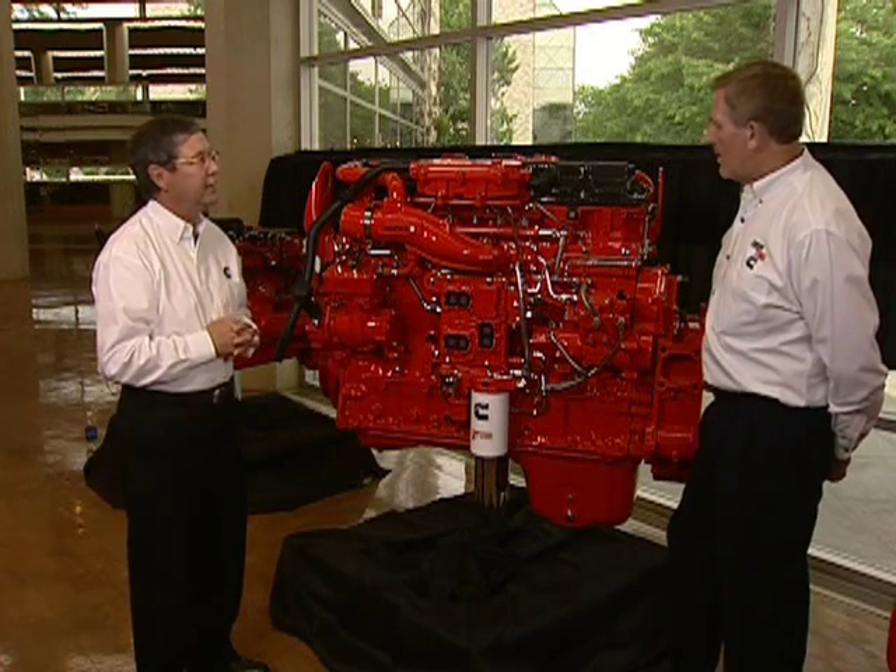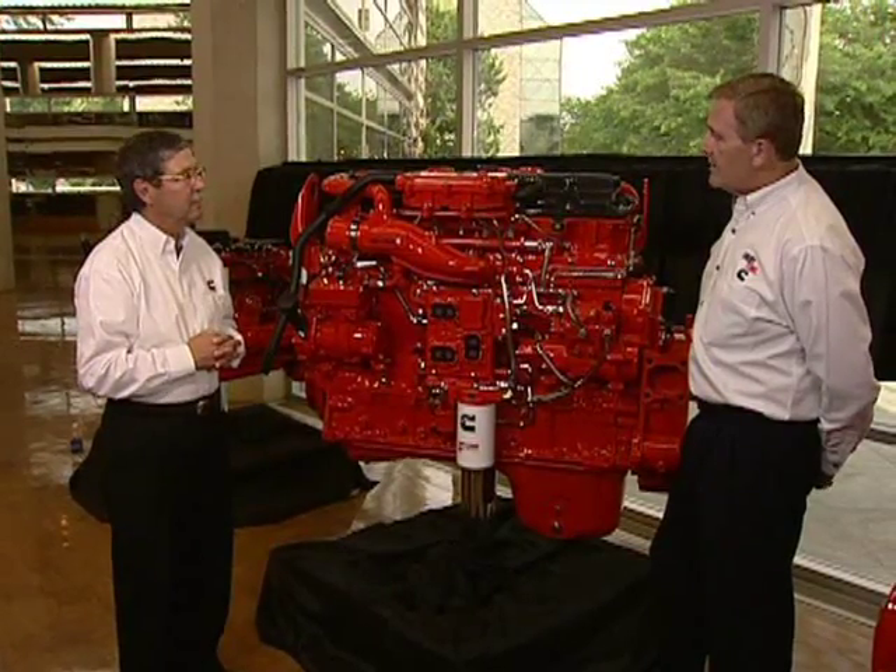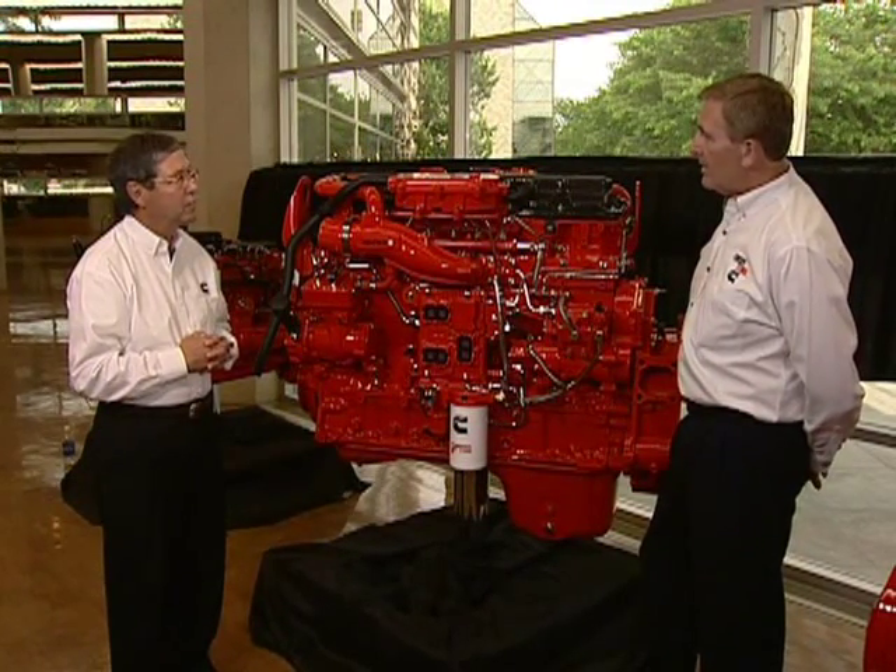Steve, thank you for joining us. The 2010 ISX 11.9 is an all-new platform. It features both a diesel particulate filter and selective catalytic reduction, better known as SCR. Those components are common with the ISX 15, so we're very pleased with those technologies and what they bring to this engine.